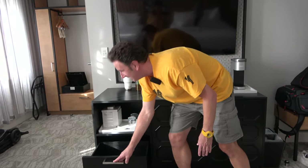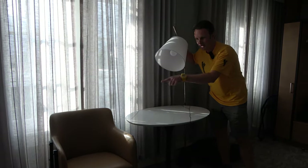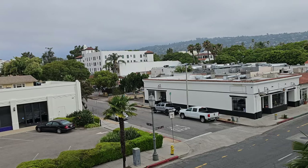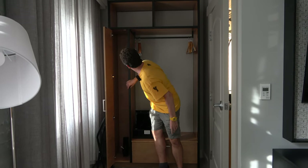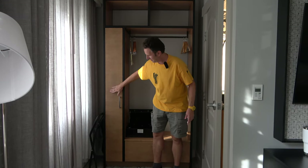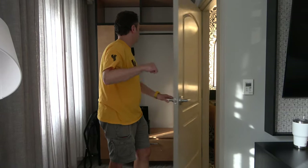Ice bucket, two glasses, and an empty drawer. There's a table to sit at with an oddly diagonal lamp and one chair. Out the window, we see a little strip mall across the street. Coming back inside, there's an open closet — the only closed part has an iron but no ironing board. There is a luggage rack, one drawer, a little tiny safe, and about six hangers.